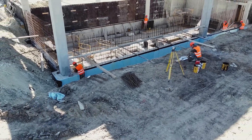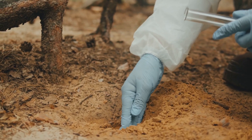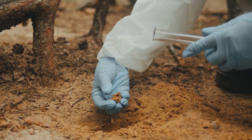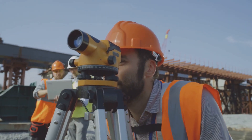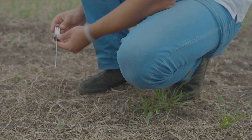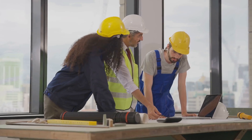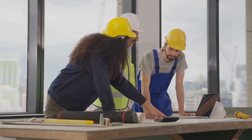Before construction begins, a geotechnical survey is crucial. This survey determines the properties of the soil and its ability to support the bridge pier. Engineers use in-situ tests such as cone penetration tests to measure the strength of the soil and determine the depth of the bedrock. This information is essential for designing the cofferdam and determining its required depth.